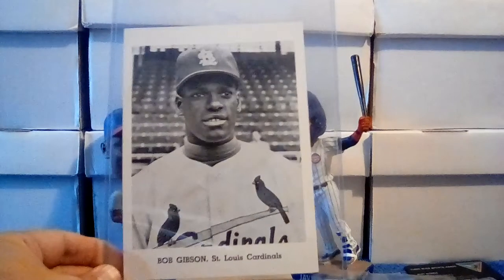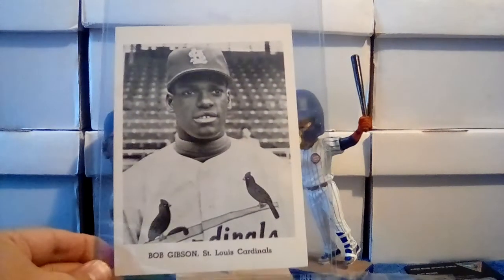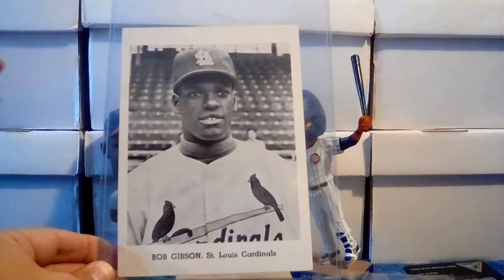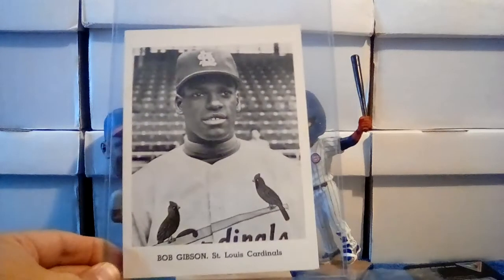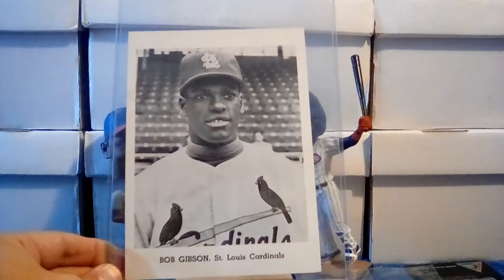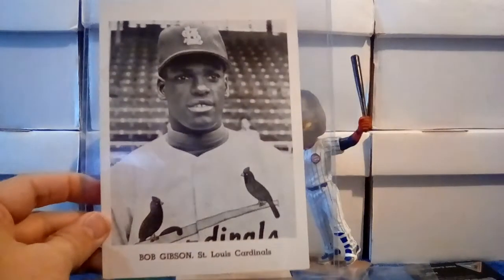Then one here for the Hall of Fame PC and for the Nebraska collection as well — Bob Gibson. He's not a Husker because he didn't go to the University of Nebraska; he went to Creighton University, which is in Nebraska, and he was also born in Omaha, Nebraska. There's a little bit of staining on this one but overall still nice — really good picture of him.